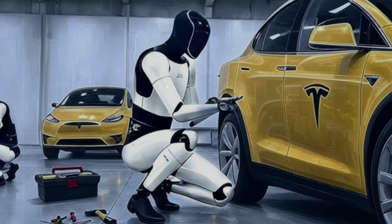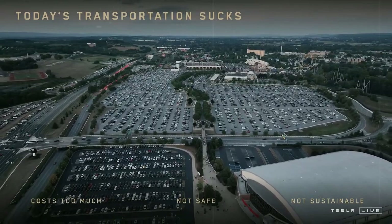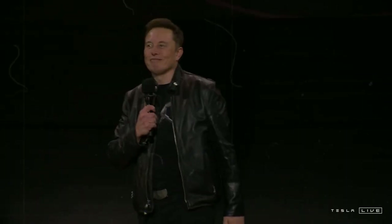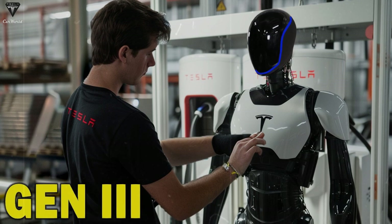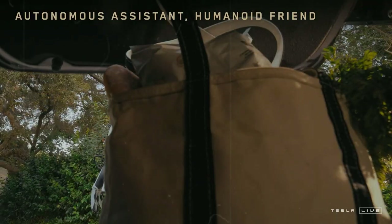Another Tesla strategic step is the way Optimus will be made available to the public. According to recent internal information, the company is preparing a leasing program to be launched in the early months of 2025. Musk has confirmed the robot will be offered for both purchase and rent, although the lease should have initial priority. Leasing allows consumers to test the robot at a lower initial cost without immediately paying the total amount of around $20,000 — a way to evaluate how Optimus can be useful in daily life before committing to a purchase. This makes advanced robotics more accessible and less intimidating to the general public.